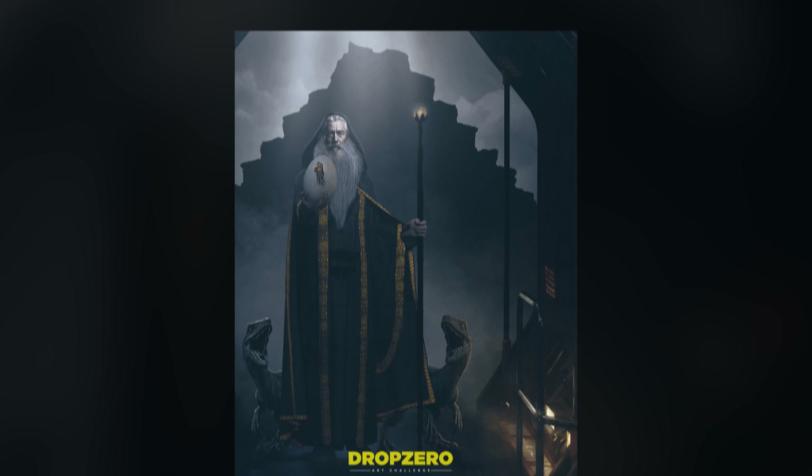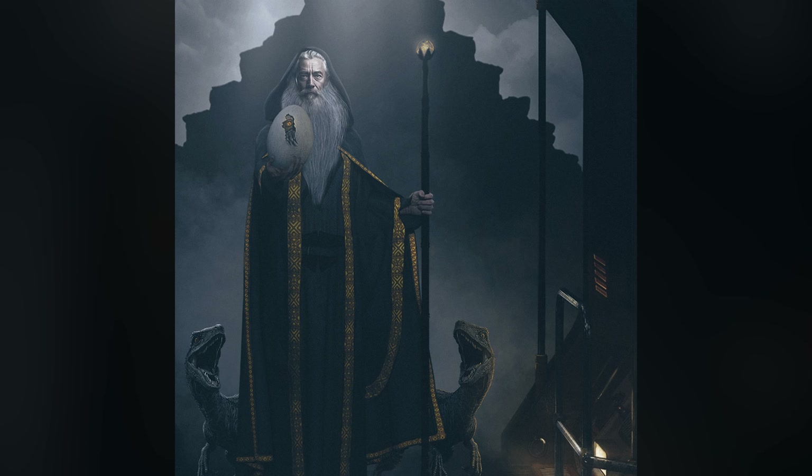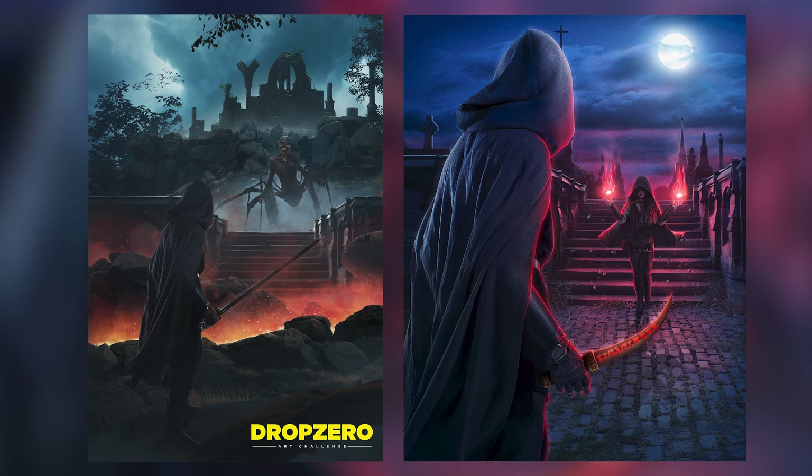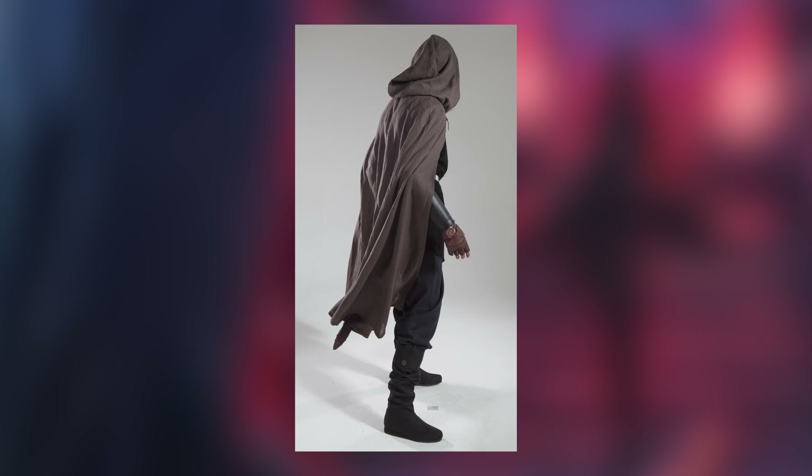Then we have Liam Doran's entry, where he transformed our CG wizard into a raptor wrangler — because why the hell not? It's been really interesting to see the crossovers and similarities in composition and concept, like these two amazing entries from Simon Johns and Sujit Sakaar, both very solid interpretations of the same character.